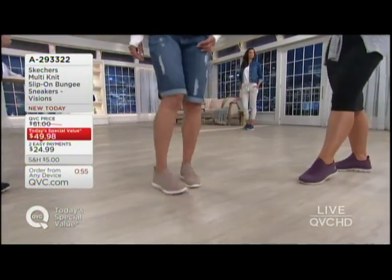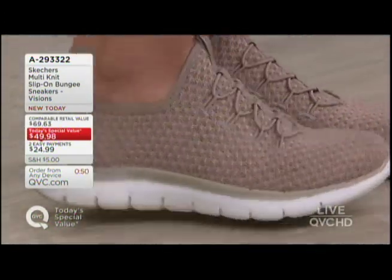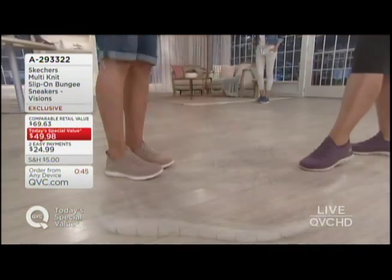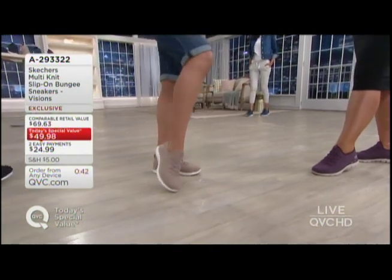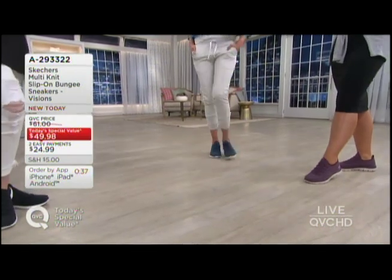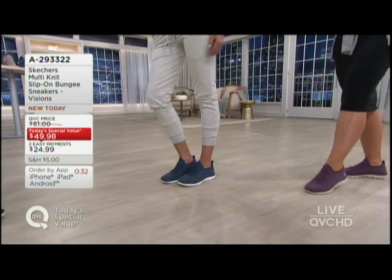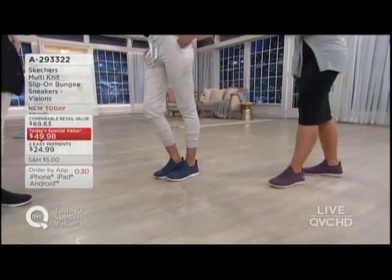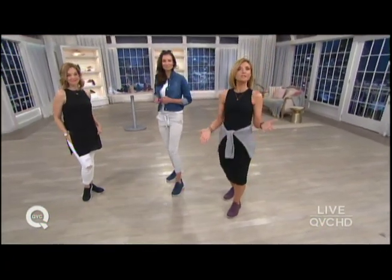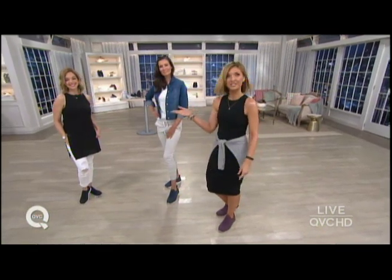I'm wearing it in the plum — the most limited — but we do still have all sizes in medium and wide. You want to take this through back to school, October, November, December — you're good to go. Lauren is wearing it in the black, one of our most popular color choices — wear it with black, yes, but any other color of the rainbow too. Then there's Sheila in the taupe. Finally, the navy. Sizes 5 through 11 in half sizes, medium and wide — approaching 10,000 orders today.